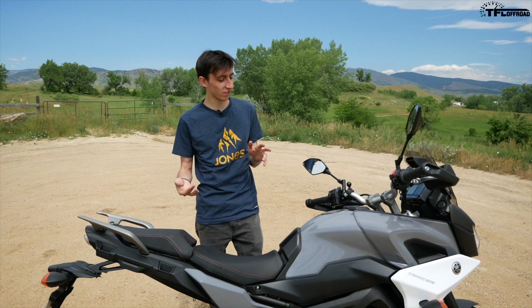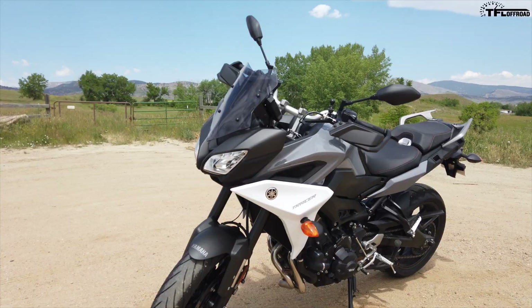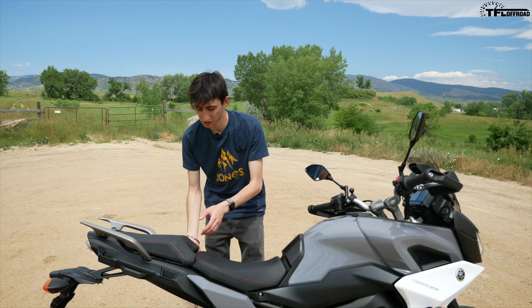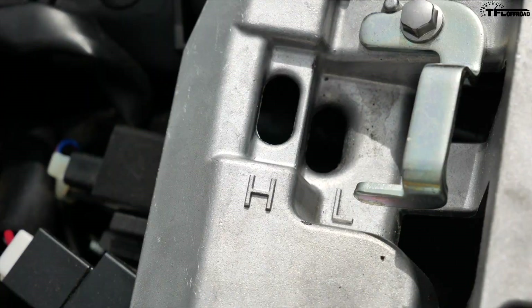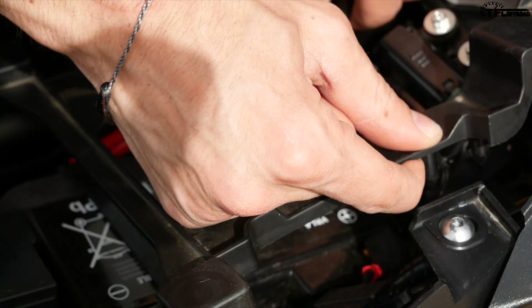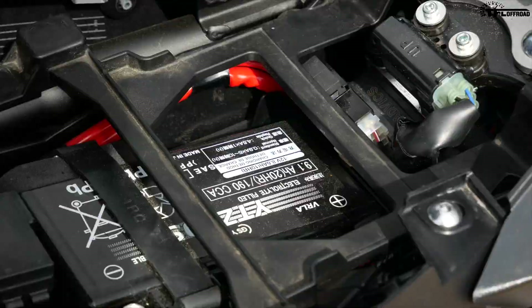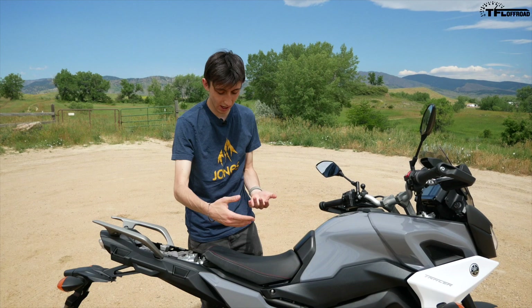One of the biggest selling points of the Tracer 900 is just how comfortable it is to ride. For 2019, the seat has a little bit more padding and is also a little bit wider. You're in a very upright position — the bars are on risers, so they're right up there. They did something really special with the seat: if you pop the front seat off, which doesn't require tools, the seat is actually adjustable. You can move a little plastic bracket to switch between high and low positions, giving you 15 millimeters of adjustment up or down — quite a bit of difference for shorter or taller riders.